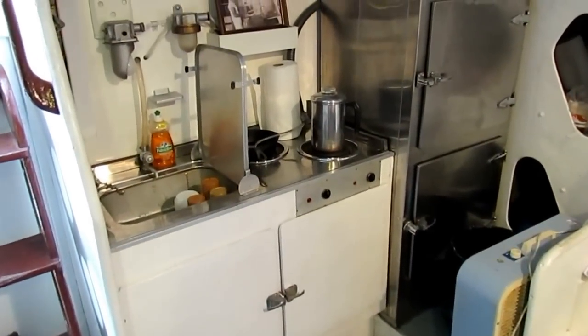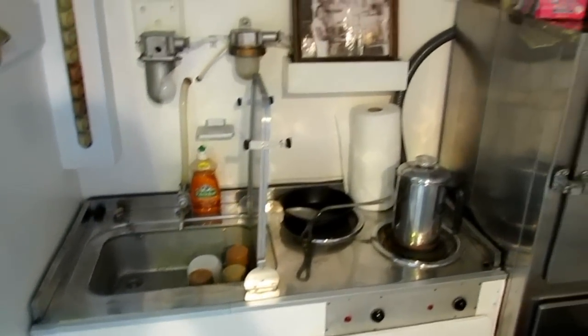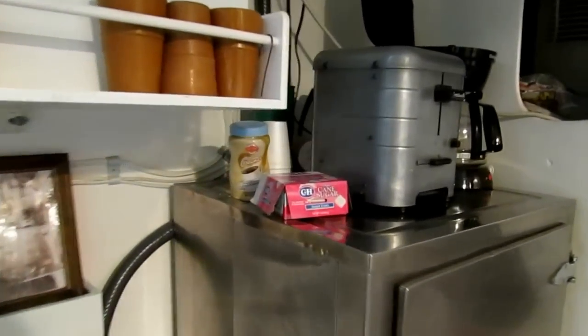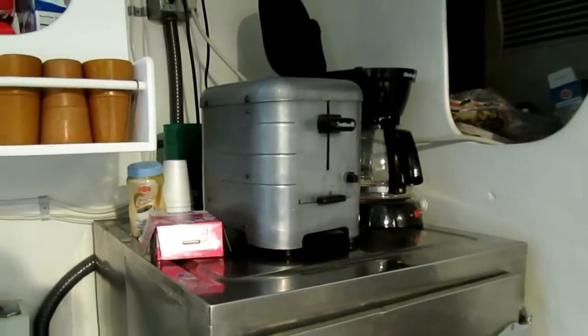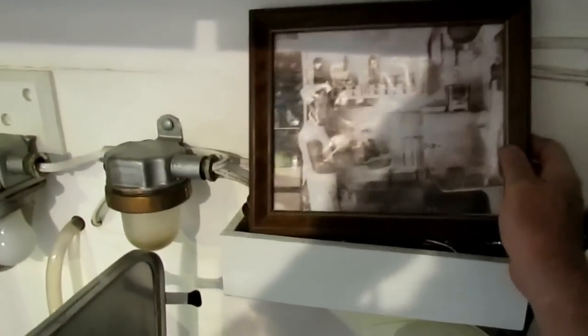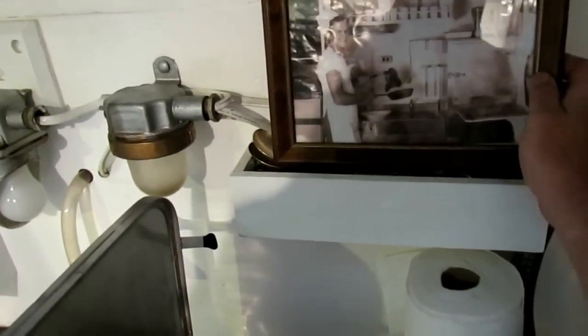Down inside you've got the galley — here's the stove and the sink, which is kind of a mess since we've been making coffee. And the toaster — very proud of this toaster. It's a World War II toaster, the same toaster you can see in the period picture, upper right-hand side. It was donated along with all the Navy silverware in the silverware holder.